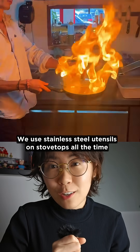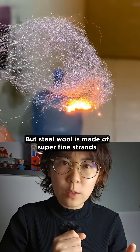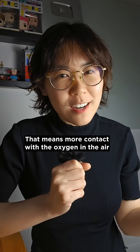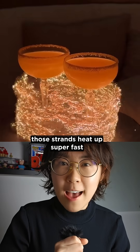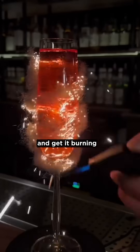We use stainless steel utensils on stovetops all the time without them bursting into flames. But steel wool is made of super fine strands, which gives it a massive surface area. That means more contact with the oxygen in the air to fuel combustion. Besides, those strands heat up super fast, so even a tiny spark can trigger oxidation and get it burning.